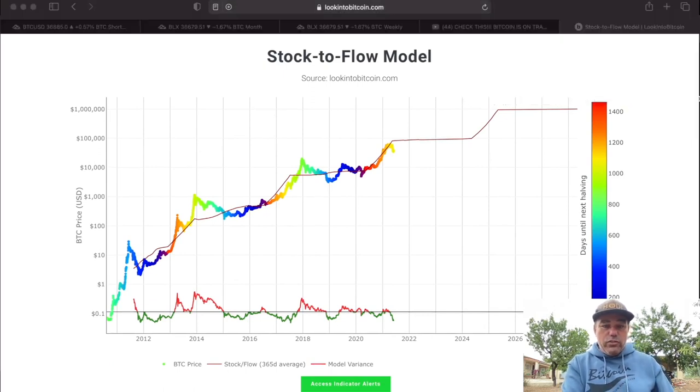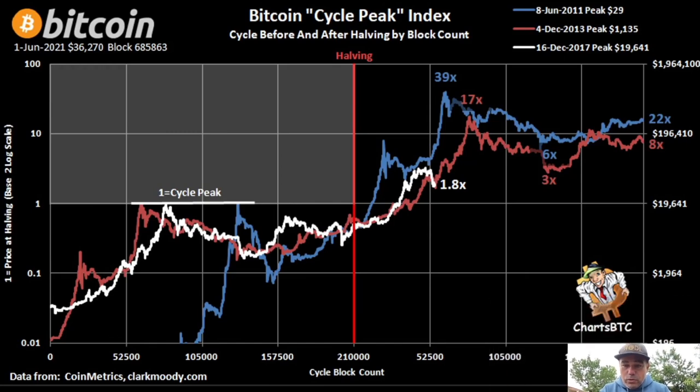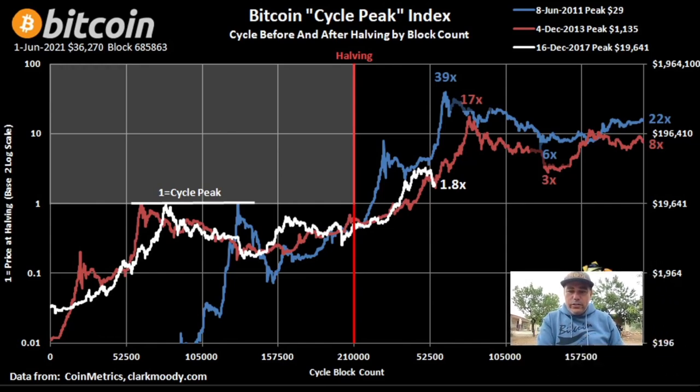The bottom cycle peak index — I've talked about this chart many times and will repeat it every month. After the red cycle we went 17 times to the top; after the blue cycle the first peak went 39 times to the top. Now we are at 1.8 times — so $20k times 1.8 is where we are. If history repeats, we should be going up to maybe 10 to 15 times. If the tops decrease like 39 to 17, we should go to 8 or 9 times. We still need that run to the top.